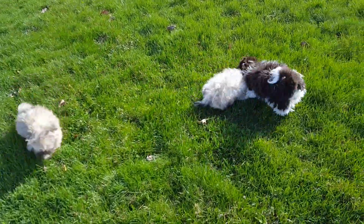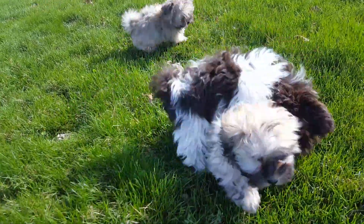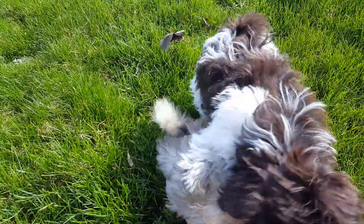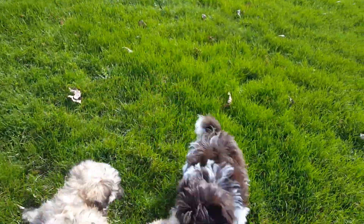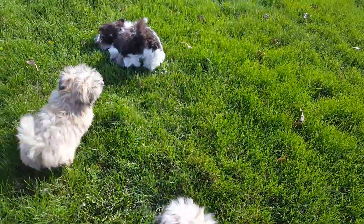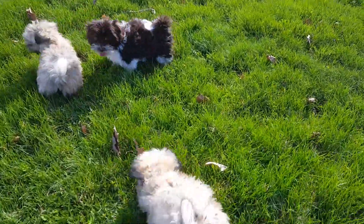We want to give a quick update video on the puppies that are still available. We have Jordan — on our website she was marked reserved for a while, but she's available again, and we can explain that if you contact us. She's the chocolate one right over there. She's about a month older than these other guys, which is why she's a little bit more aggressive and vocal.